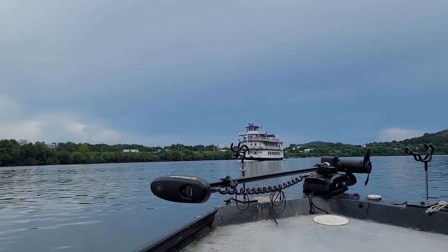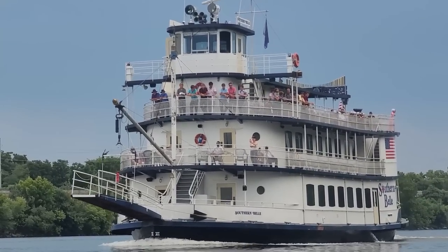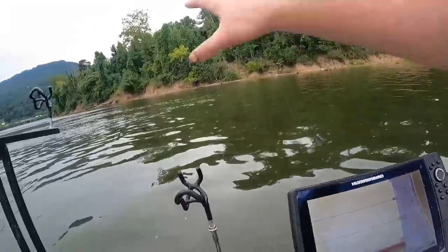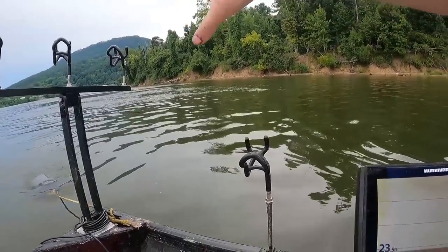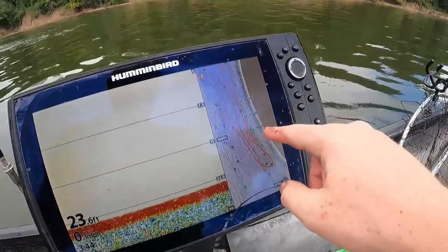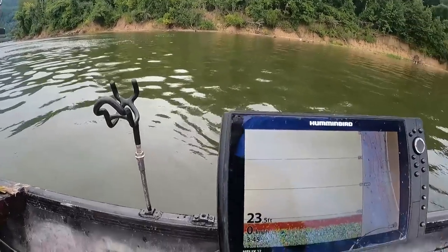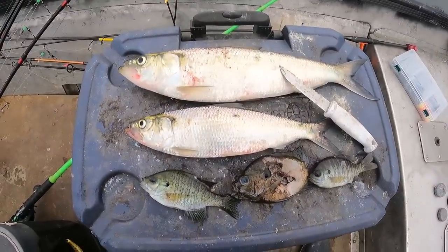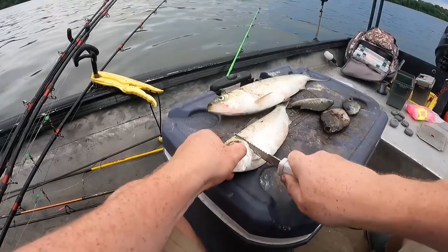We have arrived at our first spot of the day. We've pulled up next to this bank here — we're on the inside bend, less flow right here — and we marked a bunch of trees on this break line right there. I'm going to anchor up here for a little while with some cut skipjack and bluegill that we caught earlier, and I'm going to eat some lunch because I'm starving. We got options today on bait — fresh skipjack, fresh bluegill — we're going to see what they want. Cut us a double bait here.